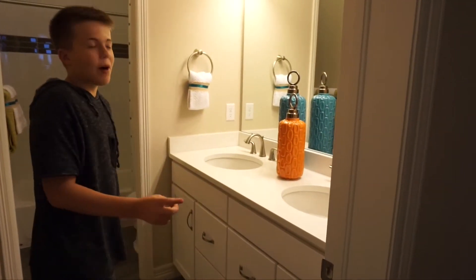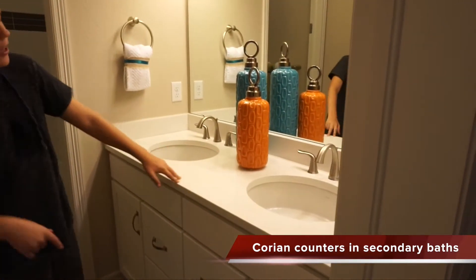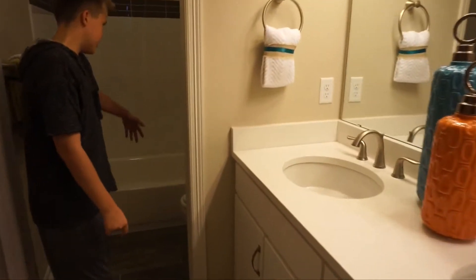Behind us is a full bath. We have a two-sink vanity, a toilet, and a tub.